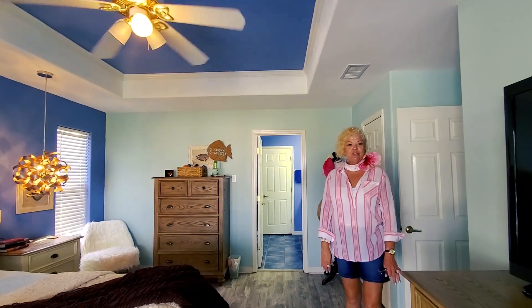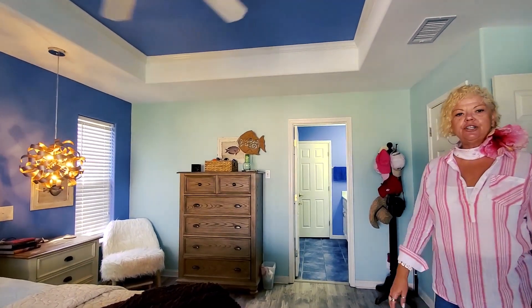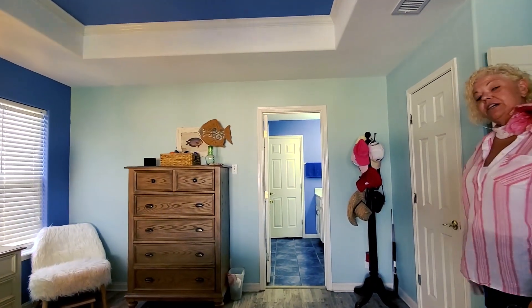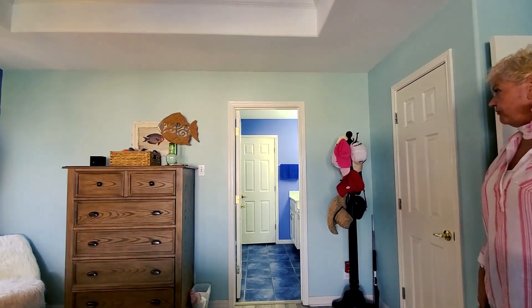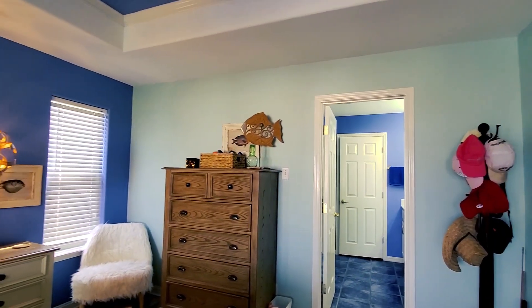We are now in the master suite of this beautiful home. It has an ensuite that's very large, has a walk-in shower, tile floors, beautiful colors throughout, and plenty of room, as you can see.